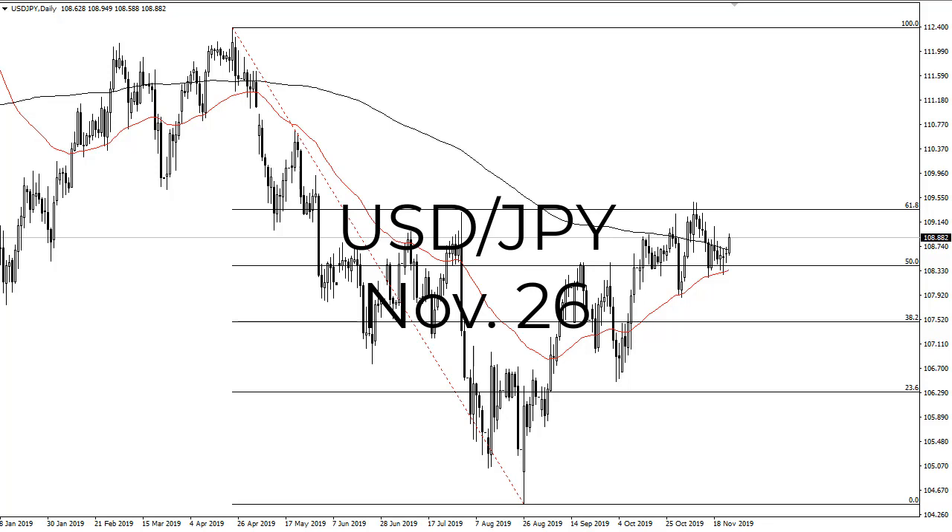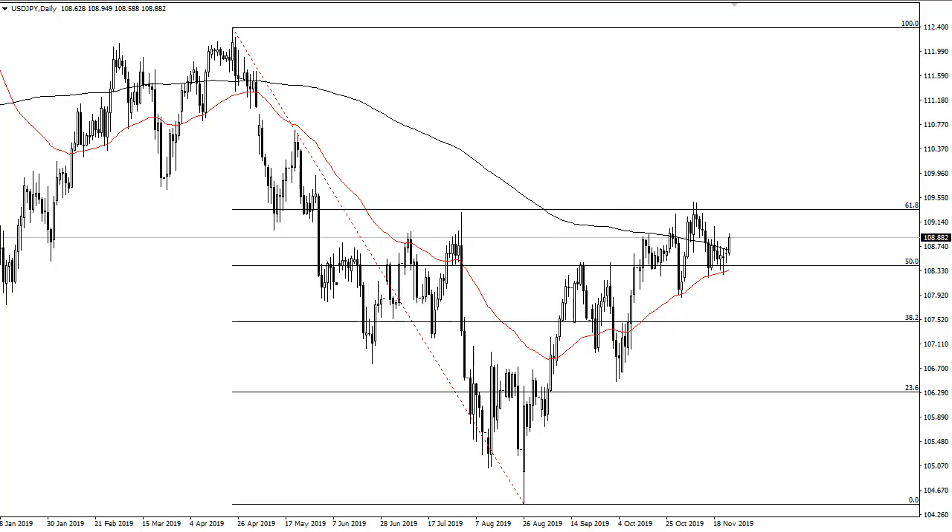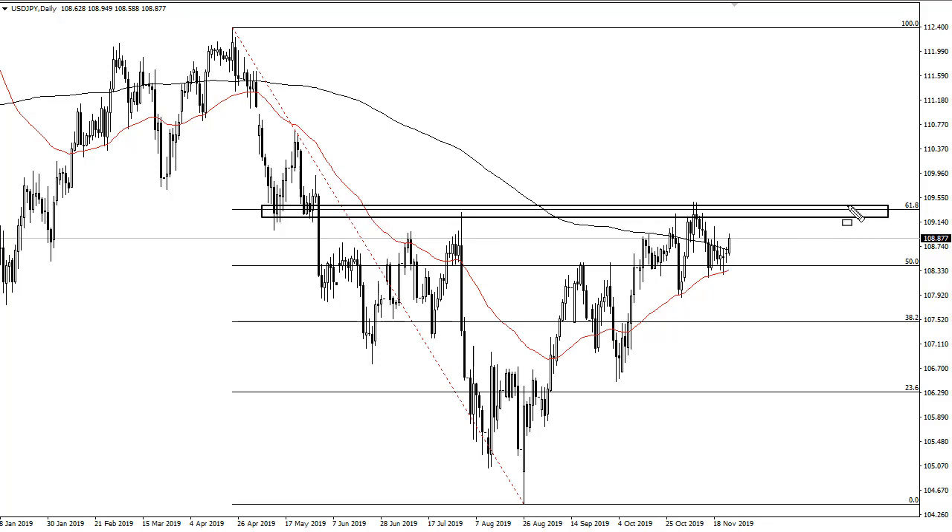From FX Empire, this is Chris taking a look at the dollar yen. You can see that we have rallied a bit during the trading session to kick off the week here on Monday. We still have that massive area up here at the 61.8 to deal with, and I just don't see that going anywhere in the short term. That being said, if we can get some good news out of this US-China nonsense, that should send this market higher.